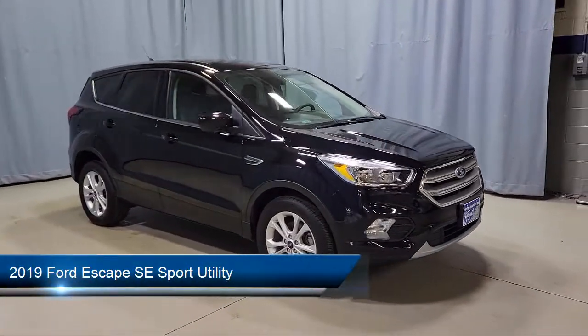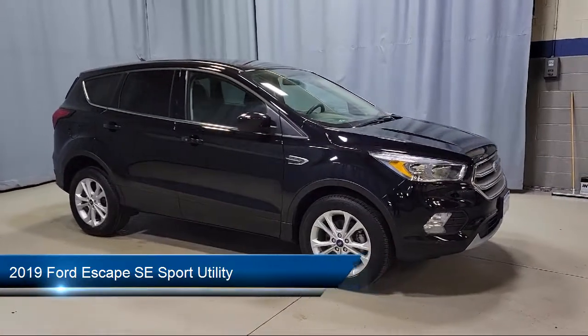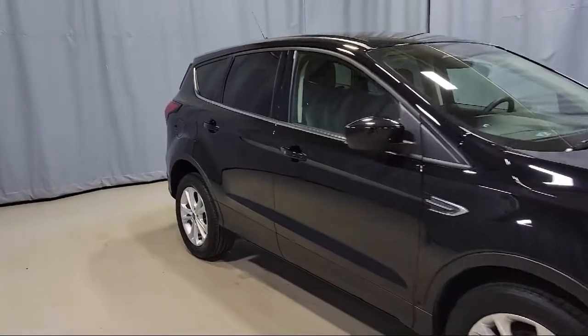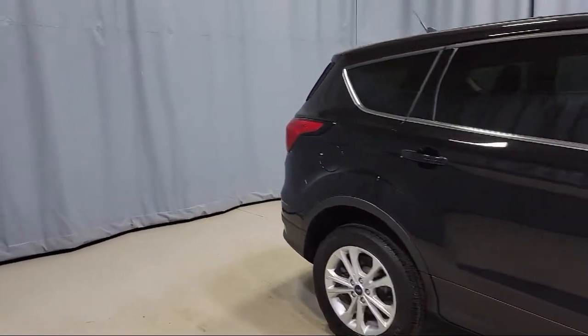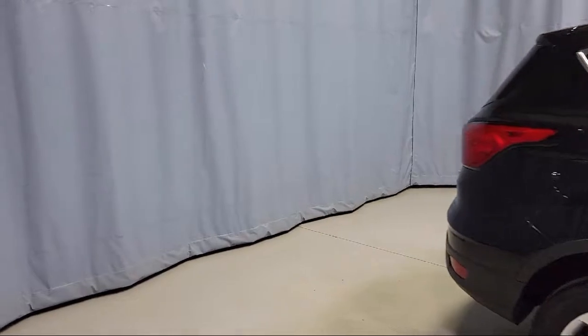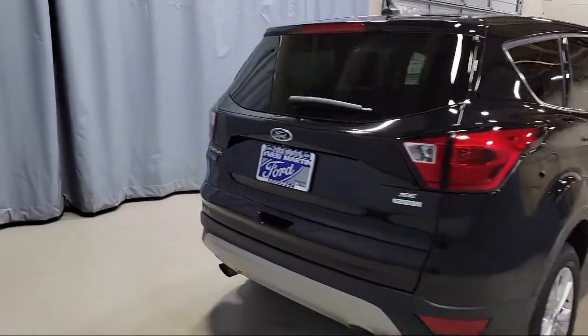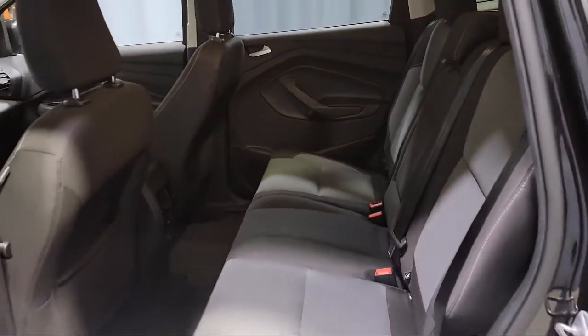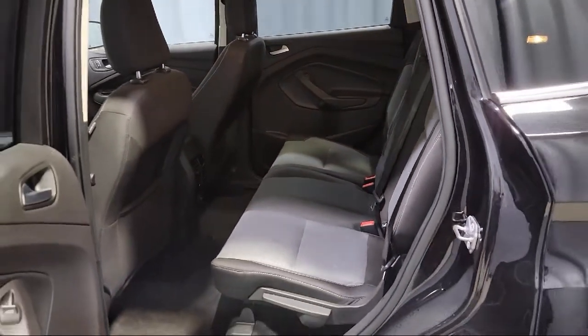rear view camera, fully automatic headlights, emergency communication system, SYNC 3 911 assist, tire pressure monitoring system, keyless entry, alloy wheels, Sirius XM satellite radio, heated front seats, heated unique cloth front bucket seats, and has less than 25,000 miles on the odometer.